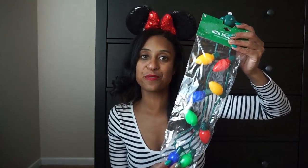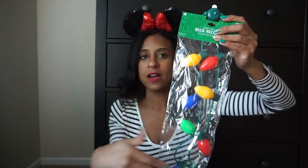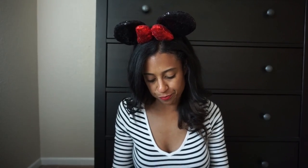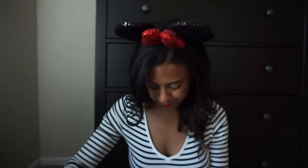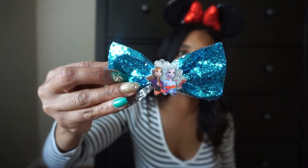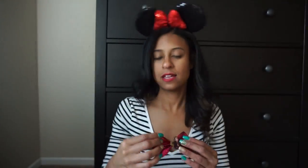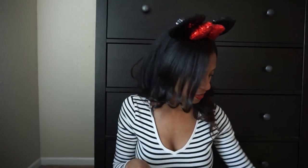I also picked up a few glow accessories to wear during the nighttime parade — I got these from Party City, I want to say they were $5.99 or $6.99. I'm also bringing some Frozen-themed hair bows from Party City — they came in a 10-pack. I'm bringing four: the Olaf one, Elsa and Anna together, just Elsa, and just Anna.